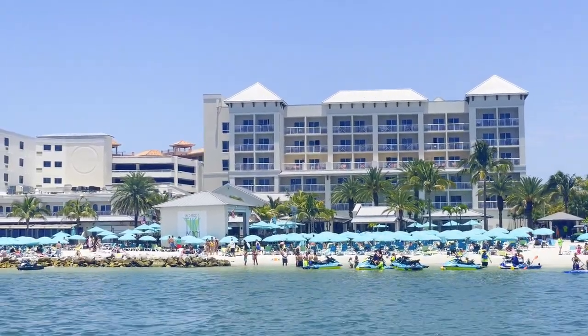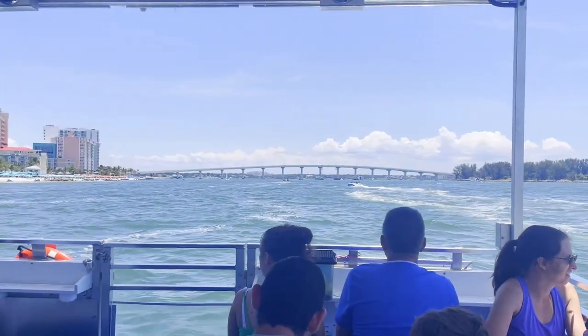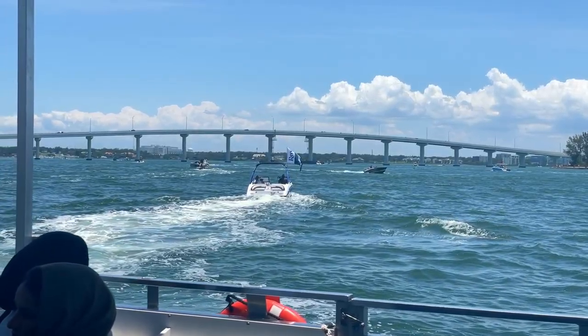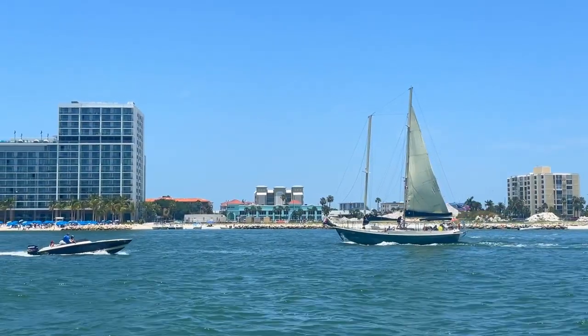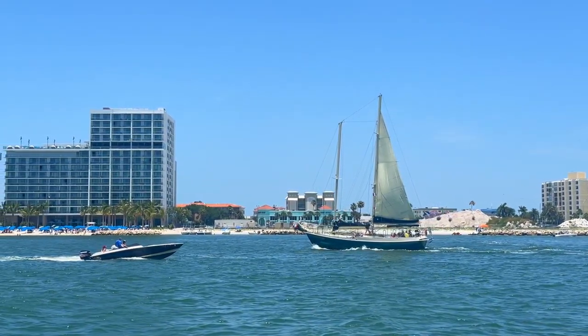For about the first 30 minutes of the trip we didn't see any dolphins. Our guide gave us a nice little tour of Clearwater Beach, and our boat captain was spinning some summertime tunes while we enjoyed a beautiful day watching all the action on the water as everyone looked for dolphins. I was starting to think this might just be a boat ride — but it still felt great to be out here.